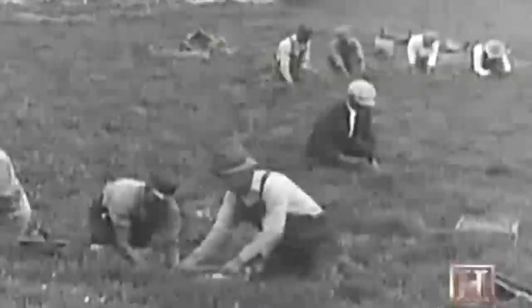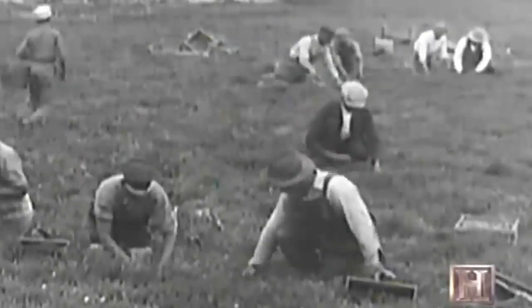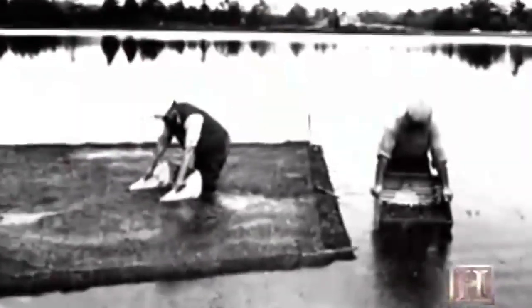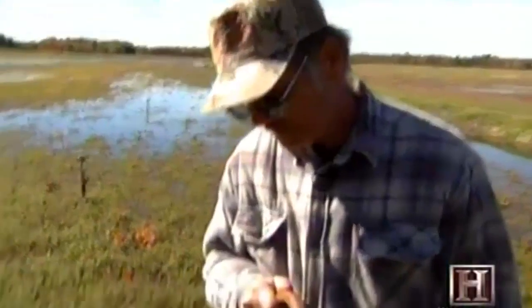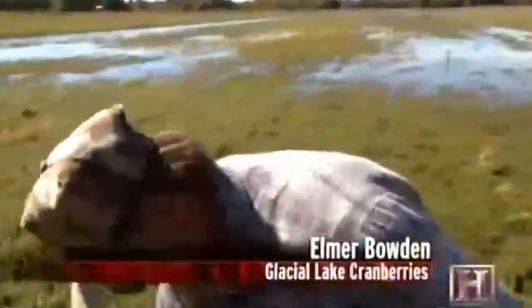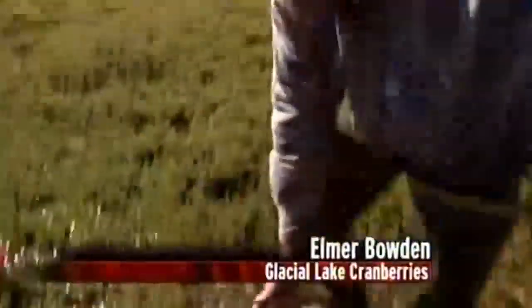In the 1890s, the first cranberry hand rake replaced the picker's calloused fingers and quickly became the harvesting method of choice. Growers eventually discovered that flooding the cranberry beds made hand raking much easier. The hand rake has metal teeth with slots in it. As you rake, you go through the berries and the vines — the berries are floating on top of the water, attached to the vines, but you still have to take them off. It's a back-breaking job if you have to do it all day long.